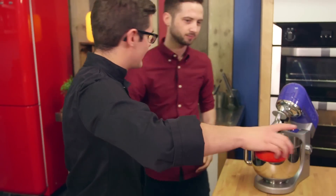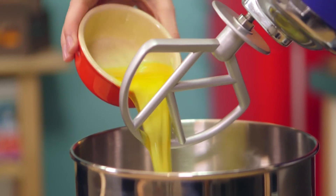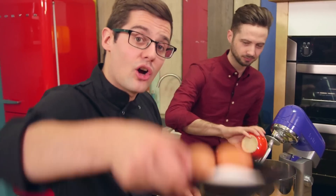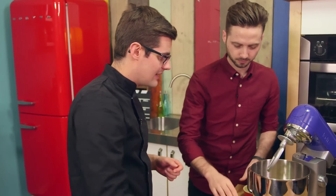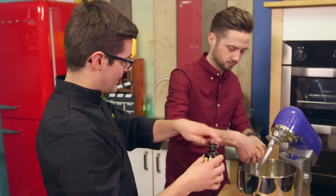It starts off with melted butter, so into our mixer, and we're basically going to whip up a very, very quick cake batter. Melted butter goes in with caster sugar and two eggs, and then you want to whip a fair amount of air into that mixture, along with a little dribble of vanilla extract.